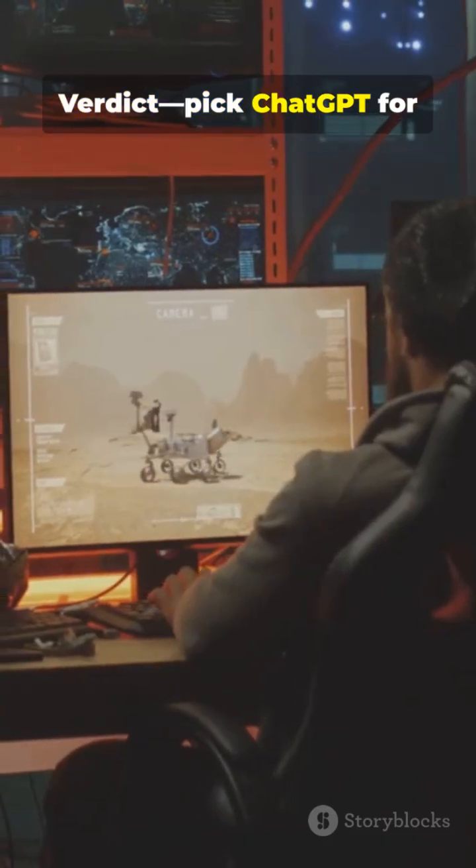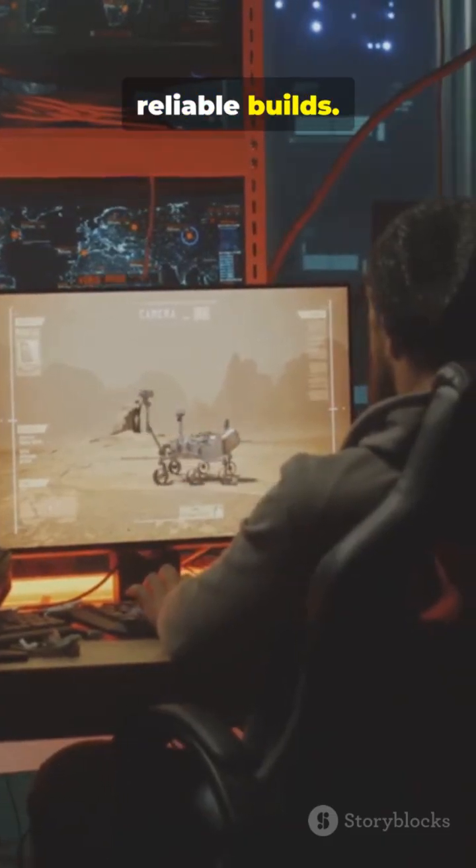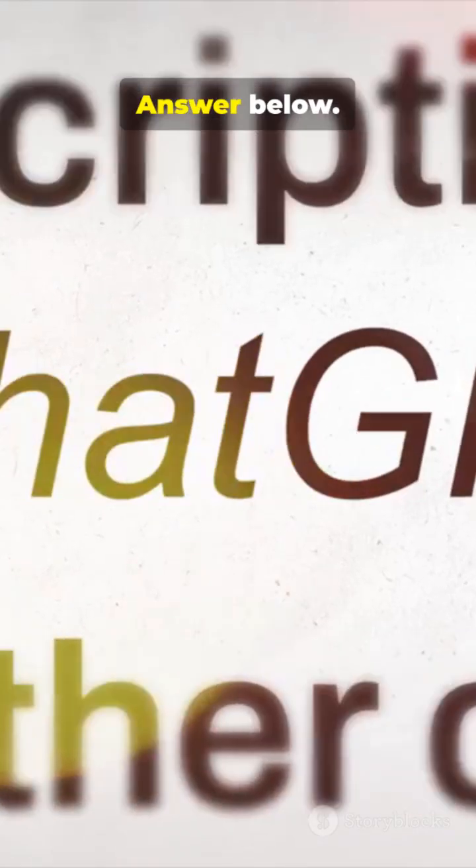Verdict: Pick ChatGPT for reliable builds. Pick Gemini for rapid, flashy prototypes. Which would you use? Answer below.